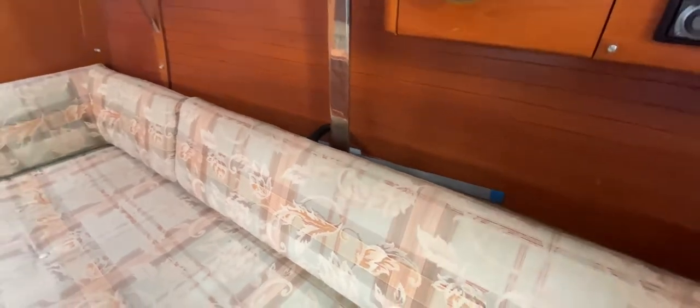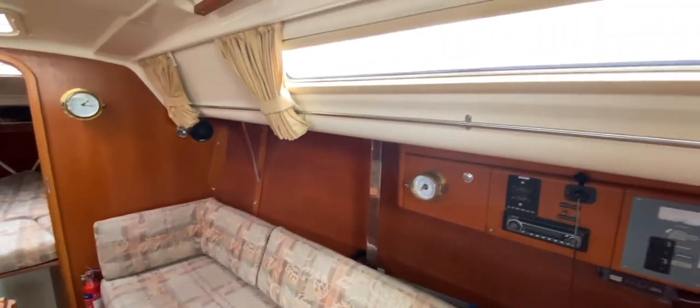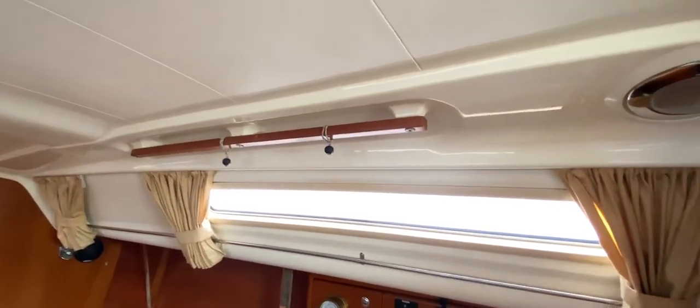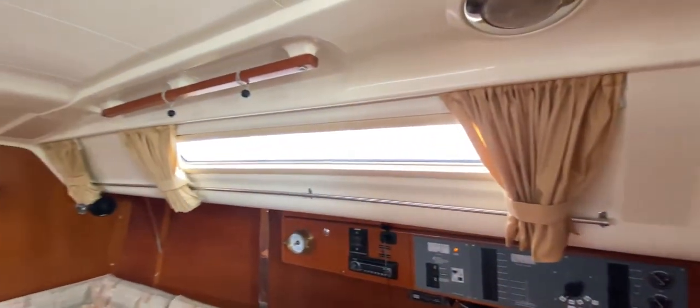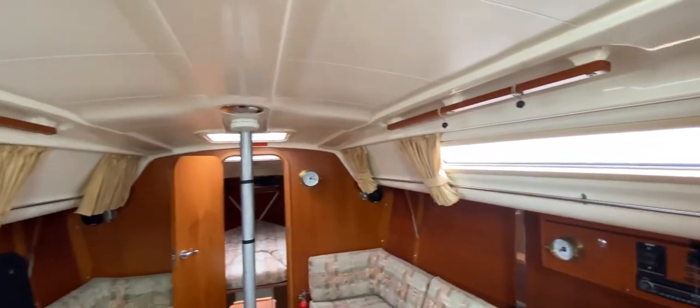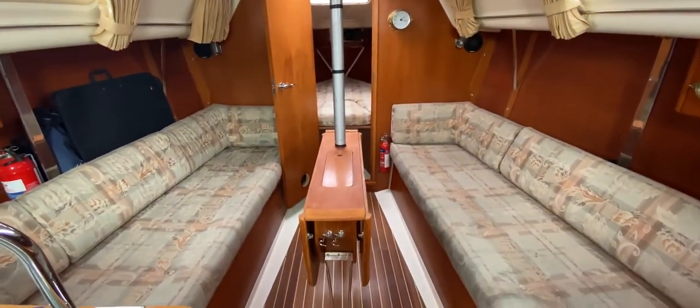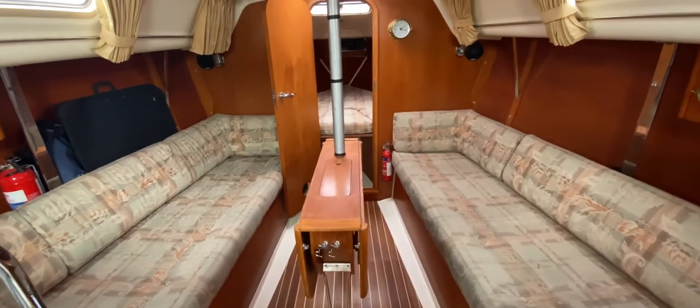Plenty of space back there. We've got nice windows, a hatch, and grab rails inset into the deckhead, as well as near the companionway — so there's always something to hold on to. We have curtains too. Looking forward, there's a nice fold-out saloon table, a big one with some stowage inside as well.